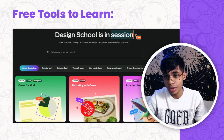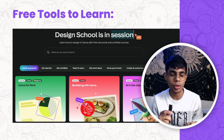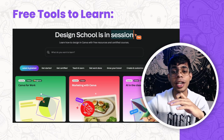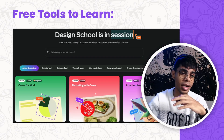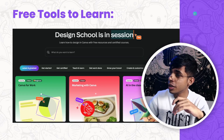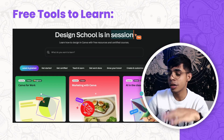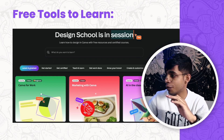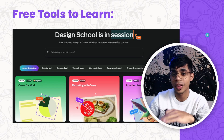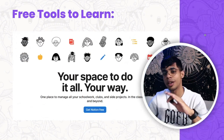The first free tool to learn is Canva. It helps you build projects, reports, presentations, videos, graphic designs, and posters — pretty much everything. Just go to Google and type 'Canva Design School' and you'll see beginner-friendly, intermediate, and advanced courses with certificates, free of cost. The link is in the description. Click, log in, and start learning.